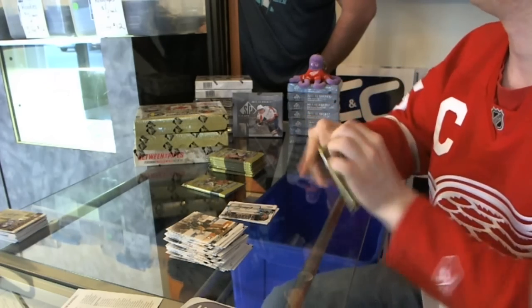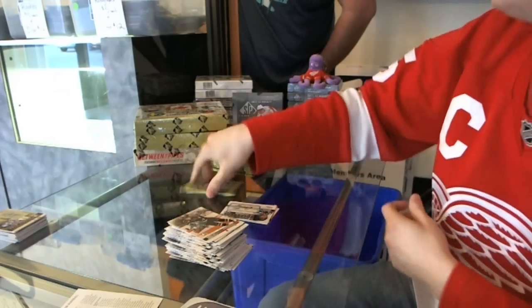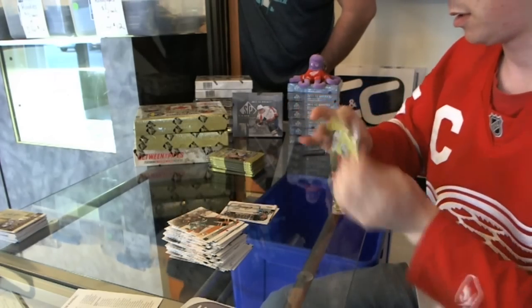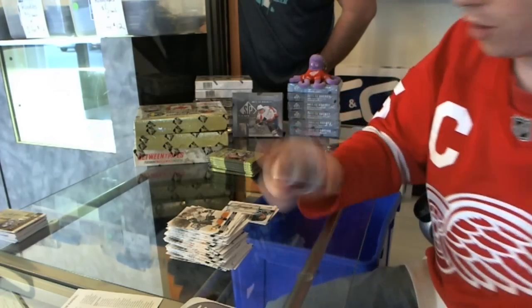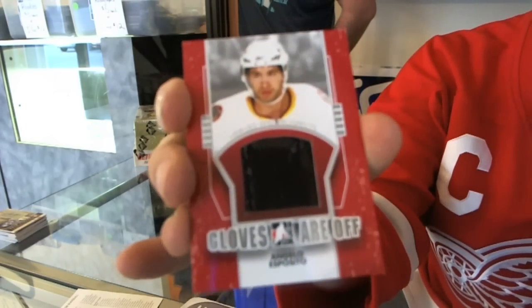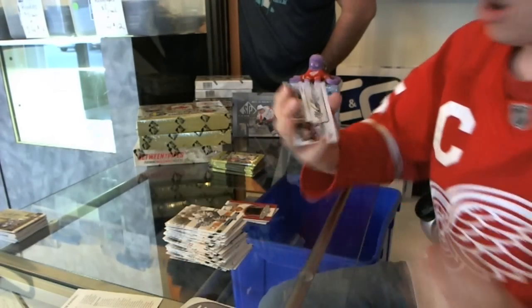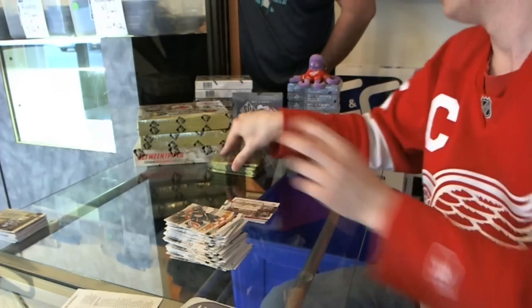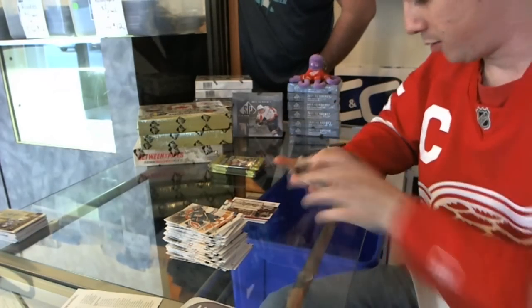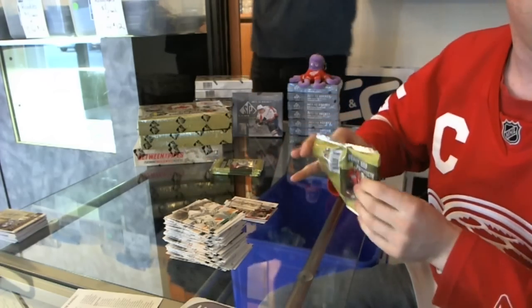Here we go, here we go! We've got a Gloves Are Off silver, numbered one of forty — Angelo Esposito. Gloves Are Off, that set! We've got an autograph of Michael Latta — Michael Latta, vocal boy. Extra auto, sweet! Now we're just waiting on the second game used — performance auto by three, never a bad thing to get that extra hit.